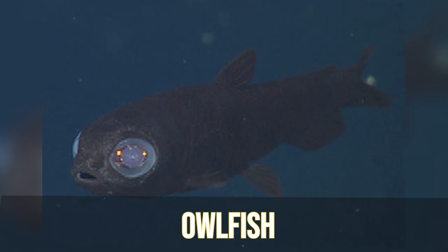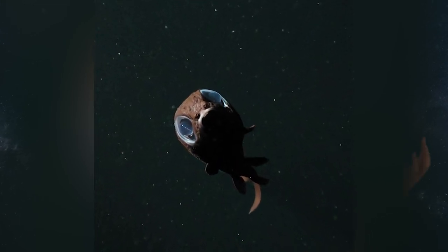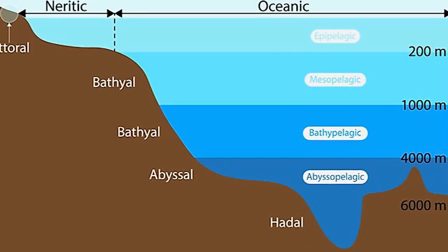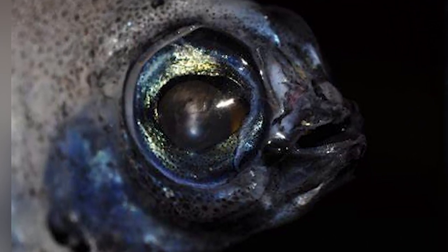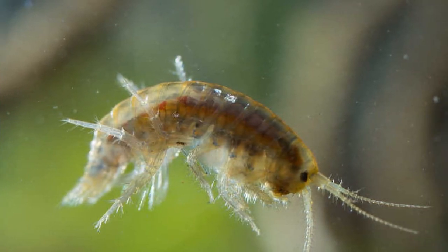In our number 5 spot, we have the Owlfish. Owlfish are a species of deep sea black smelt that get their name from eyes that are almost as large as their heads. They are a fairly common deep sea fish, thriving in the depths of the Mariana Trench, and can be found at depths of around 19,685 feet or 6,000 meters. Their large eyes capture even the faintest glimmer of light in the darkest depths, helping them spot and capture prey such as small crustaceans and jellies, and also helping them avoid becoming prey themselves.